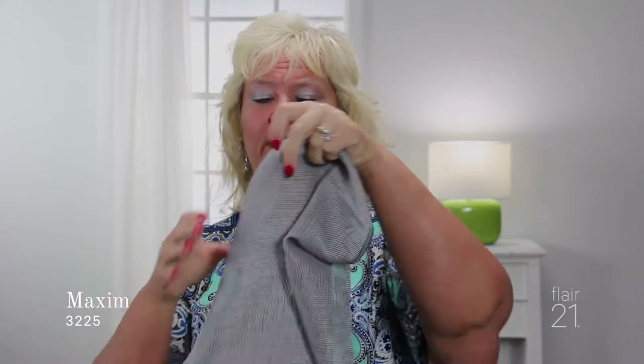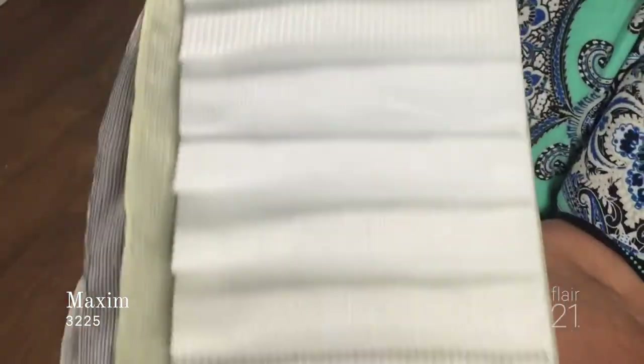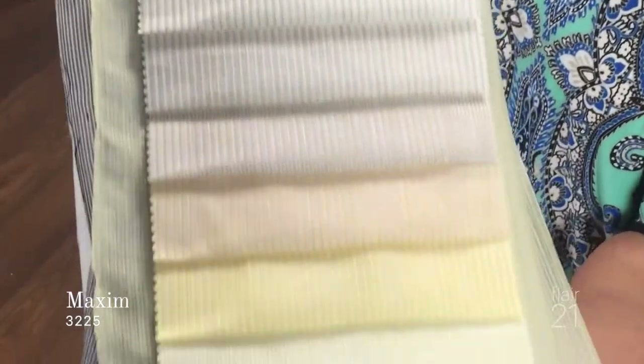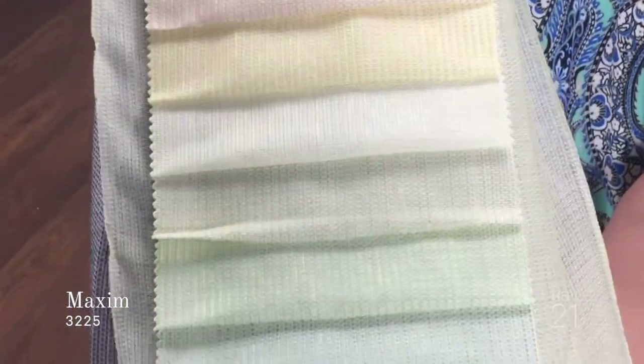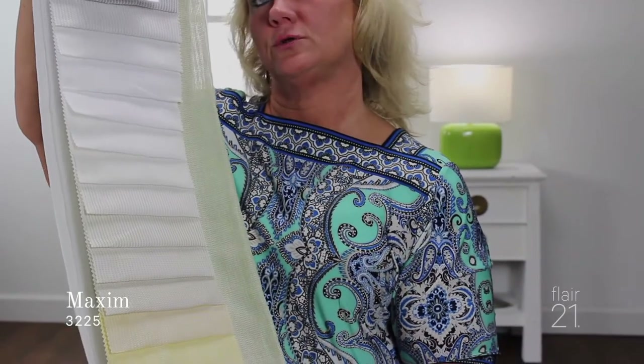The next fabric is called Maxim. Maxim is timeless and simple, but it has a beautiful variegation with a different colored thread woven in between, giving it this nice variegated look. This is a pretty large colorway with 23 different colors to choose from. Very subtle tones — not real heavy or bright colors, but very soft, muted color tones to choose from.